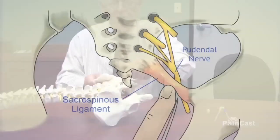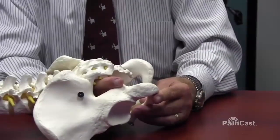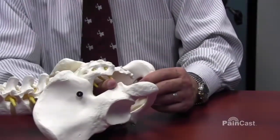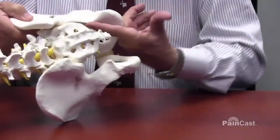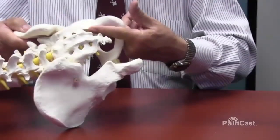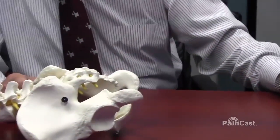The pudendal nerve comes from S2-3 and comes from inside the pelvis over the iliosacral or sacroiliac ligament. It comes outside, hooks around, and comes back to innervate the pelvic structures. It is typically very easily palpated when you feel for the iliac spine here inside the pelvis.